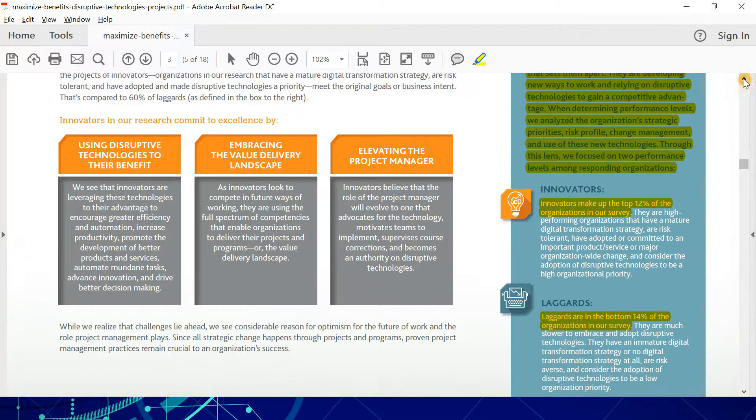Let's talk about three things innovators — the top 12% — do. First, they use disruptive technologies to their benefit. They use the latest technologies available in the market for their own advantage: to encourage greater efficiency and automation, increase productivity, promote the development of better products and services, automate mundane tasks, advance innovation, and drive better decision-making.